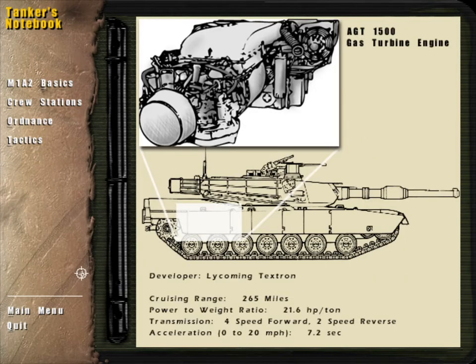A 1500 horsepower gas turbine engine gives the Abrams a maximum road speed in excess of 45 miles per hour and a cross-country speed averaging more than 30 miles per hour.